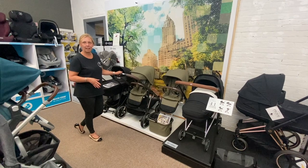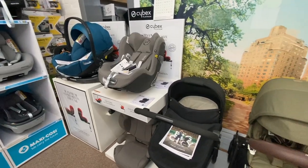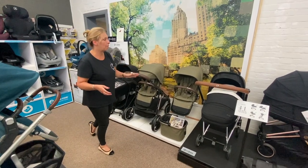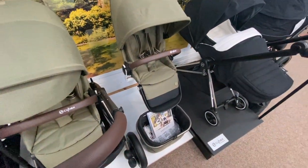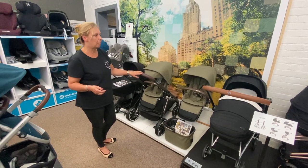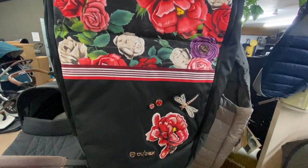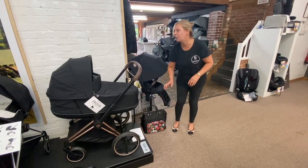We've recently introduced Cybex into our range, starting originally with the car seats because it gives you the option of spin, which is always extremely popular. We have a cross-section of their most popular prams including the new Gazelle S, which is one of the future-proof options. We love it to push and it'll take you pretty much anywhere. If you like something a little bit more funky, there's the Priam in beautiful colours — flowers, animals, the lot — so lots of choice and lots of variation.